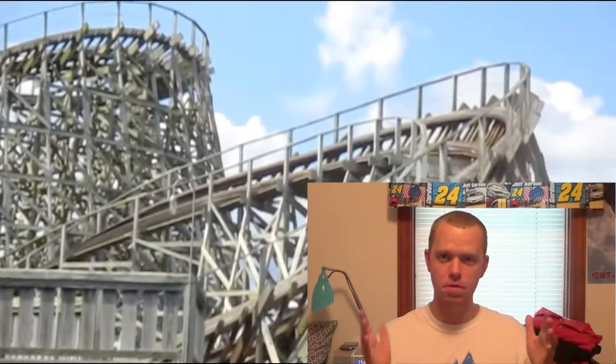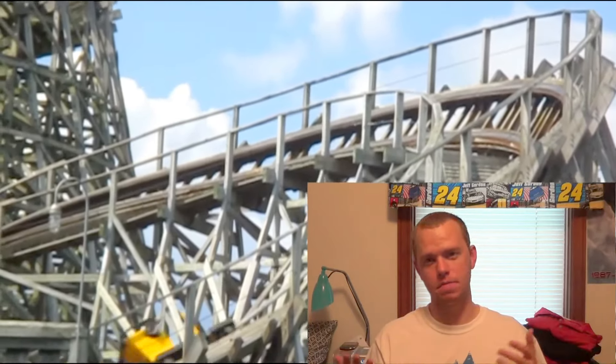That being said, Beach Bend's Kentucky Rumbler is also rumbly and a little shaky, to be quite honest — a little rough around the edges. If you are looking for a rollercoaster that's very smooth, this rollercoaster is not going to suit that much at all. A good retrack on this thing would make it smooth, but since it doesn't have the retrack, it'll be a little rough around the edges.